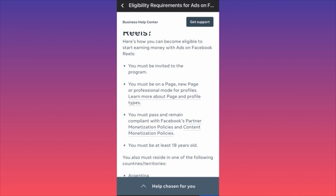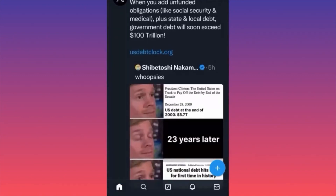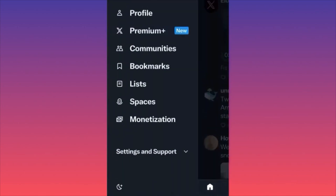In this video I'm going to show you how to make money on Twitter with the recent updates on the monetization system. Launch the Twitter app, click the top left corner where your profile picture is, then look at the last option — monetization — and click on it.